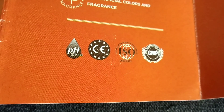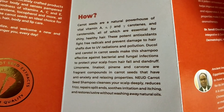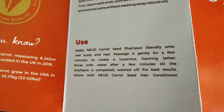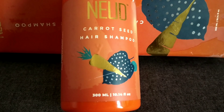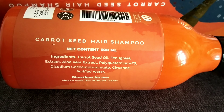Whether you have straight, curly, frizzy, or wavy hair, this shampoo is suitable for all hair types. Both men and women can use it. In just 2 weeks of regular use, you will start to see results. It addresses dryness, itchiness, and split ends. This shampoo gently cleanses dirt and impurities from the scalp without disturbing the natural oils.